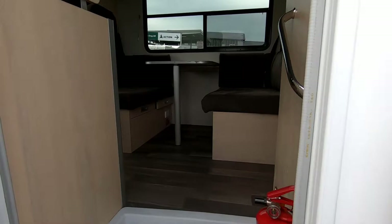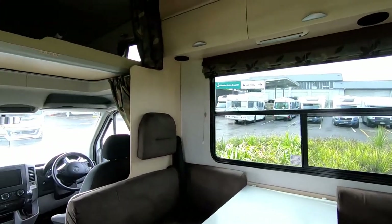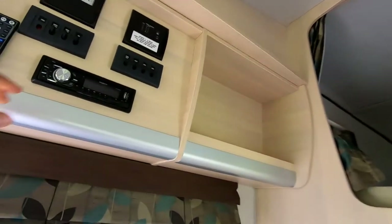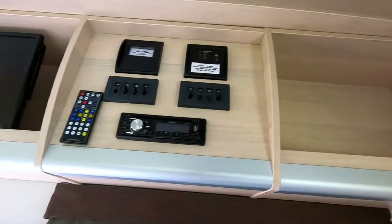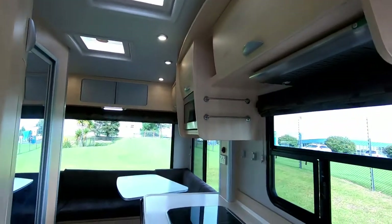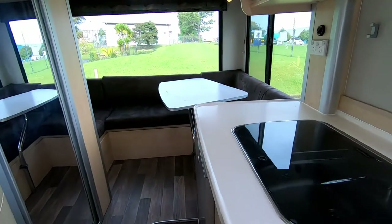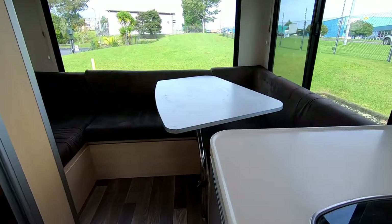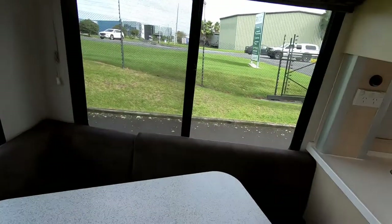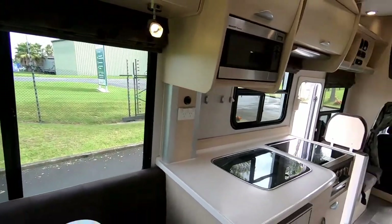So this is the Horizon, let's step inside. Let's turn the lights on. So again, this is a Kia-made motorhome, extremely spacious and a well put together layout. Again the common trend with the large windows everywhere.